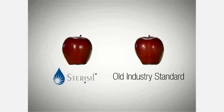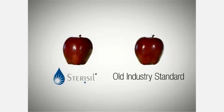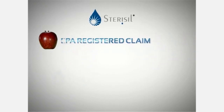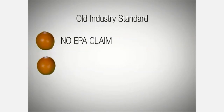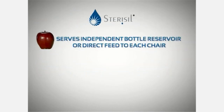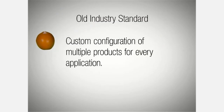When comparing the Stericil system to the old industry standard, you might think it's an apples-to-apples comparison, but in reality there are so many differences that it's almost like comparing apples to oranges. The Stericil system has a registered EPA claim that it produces a residual treatment with less than or equal to 10 CFU dental output water. With the old industry standard, there is no EPA registered claim or ability to produce residual treated dental water output. Stericil is designed to service independent bottle reservoirs or direct water feed to each individual chair, while the old industry standard requires custom configuration of multiple products for every application.